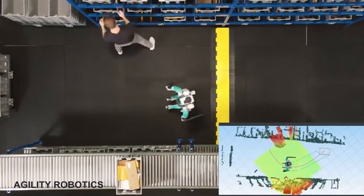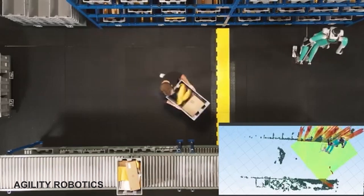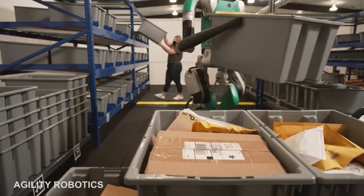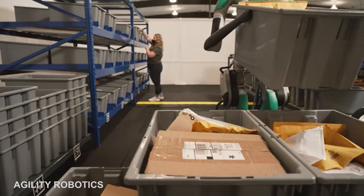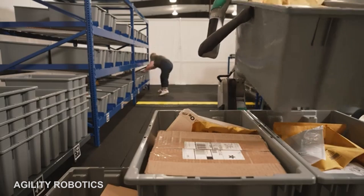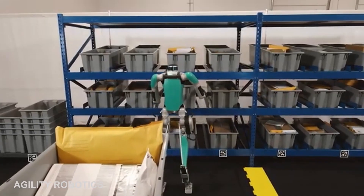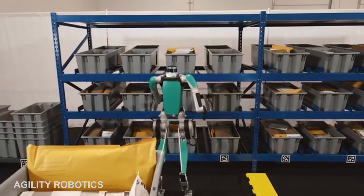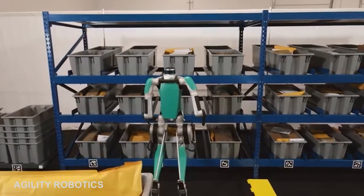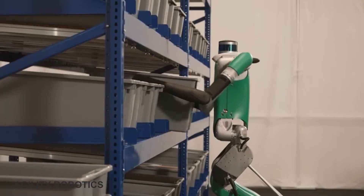Agility Robotics, which recently received $150 million from an investment led by the Amazon Industrial Innovation Fund, is currently expanding. The company has doubled its size since the beginning of January to over 130 employees and is investing in the vertical integration of its manufacturing process. It is also working to enable cloud-based fleet management, integrating with the systems of its customers and various other warehouse management systems.